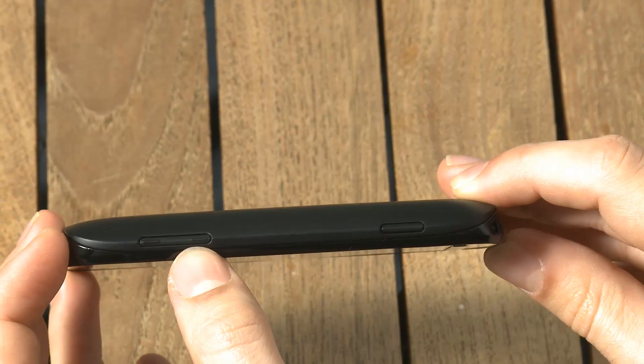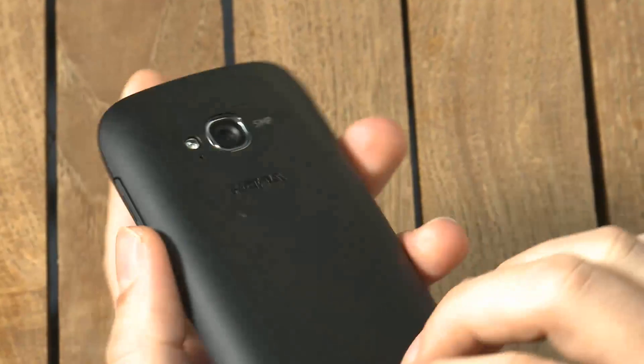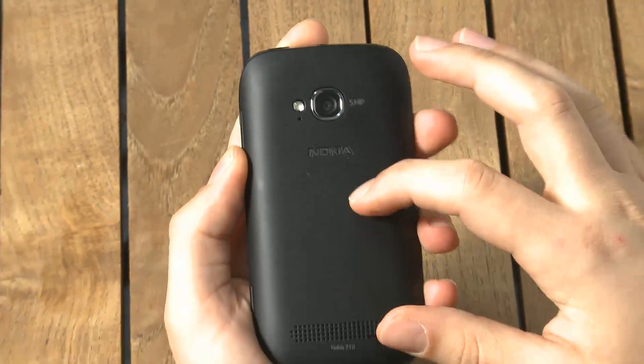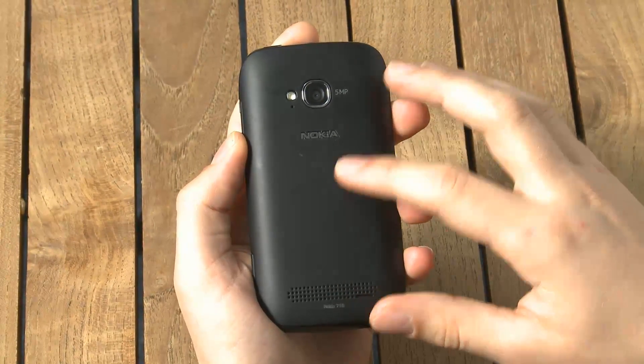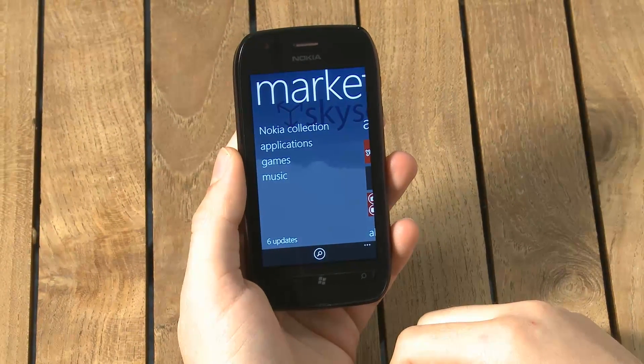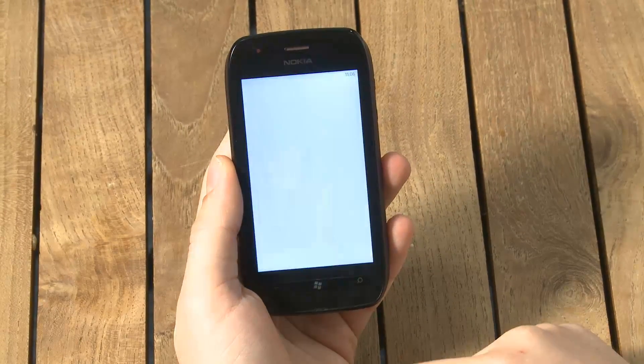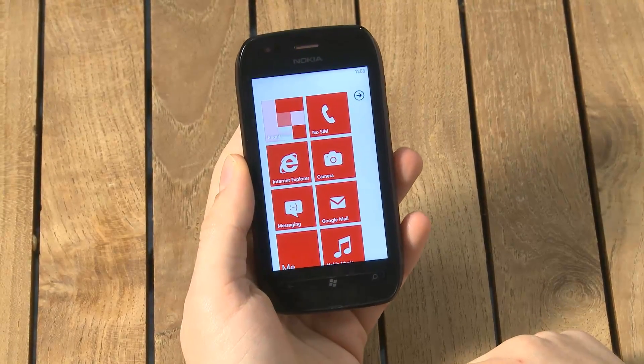Over here we have a dedicated camera button and volume up and down buttons. It's a pretty basic design, a little bit thicker than the Lumia 800. On the back we've got a soft touch cover which can easily be taken off, so it's quite nice to hold. It's a good shape and size — a little bit bigger than the iPhone 4 and around about the same size as the Lumia 800.